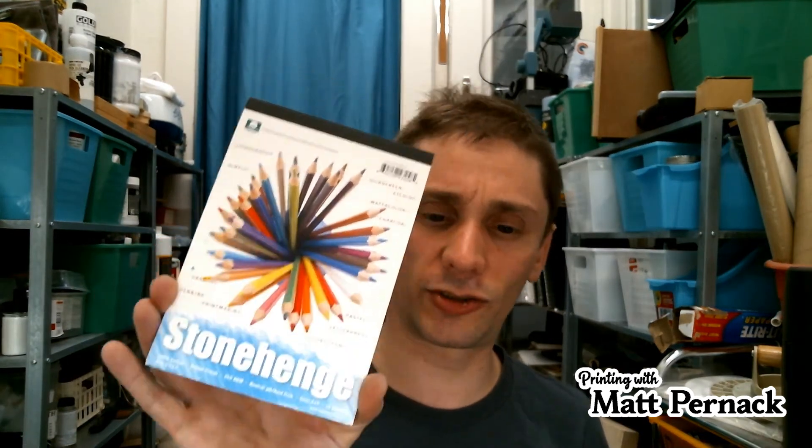Machine made paper is not always acid-free — newsprint, for example, is not. But Stonehenge, many Strathmores, and other fine art drawing papers are acid-free. You just need to do a little research when buying paper. Machine made paper does have a very discernible paper grain, but is very inexpensive compared to the other processes.